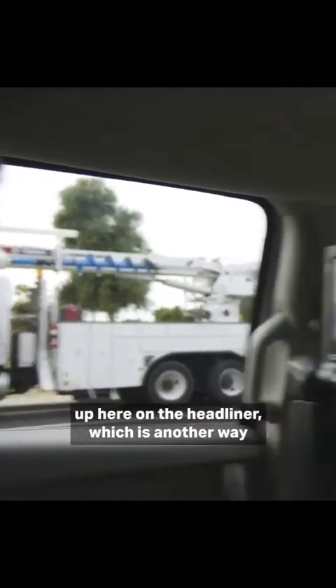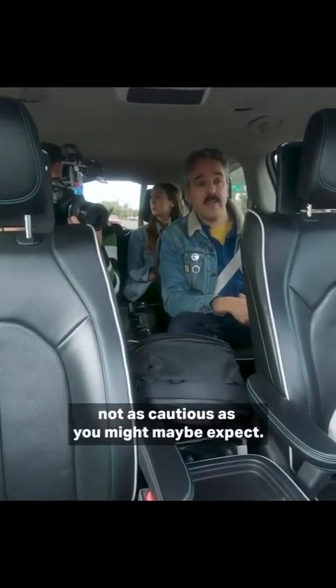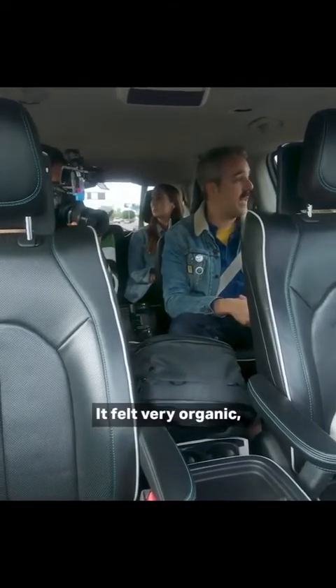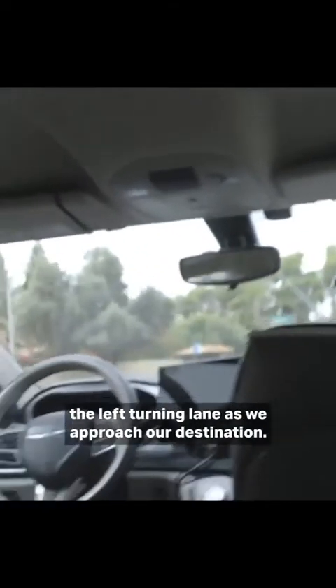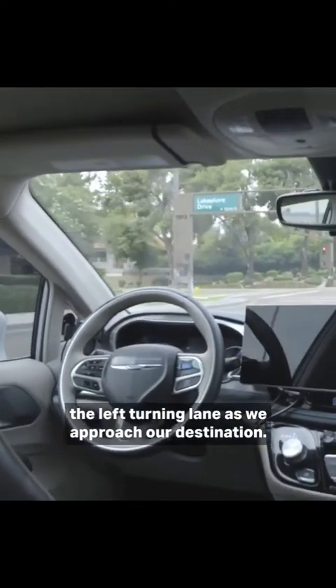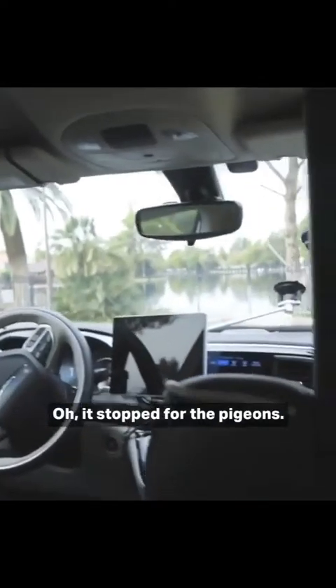You can trust these robots. This time I'm going to press the button up here on the headliner, which is another way we can get the car going. That was pretty nice acceleration — not as cautious as you might expect. It felt very organic. It looks like we're turning into the left turning lane as we approach our destination. Oh, it stopped for the pigeons. You'd absolutely love to see them stopping for the pigeons.